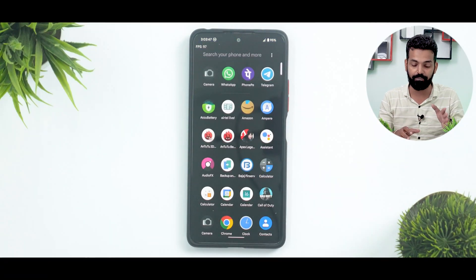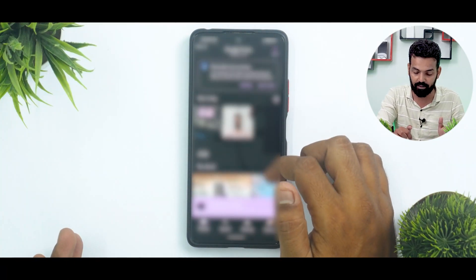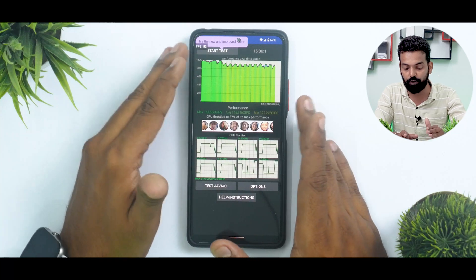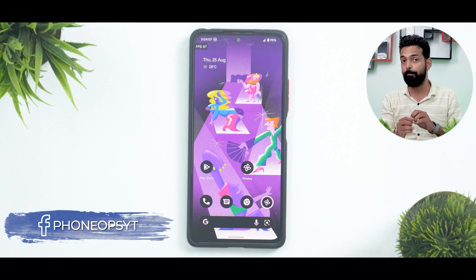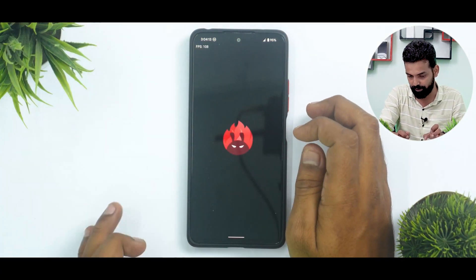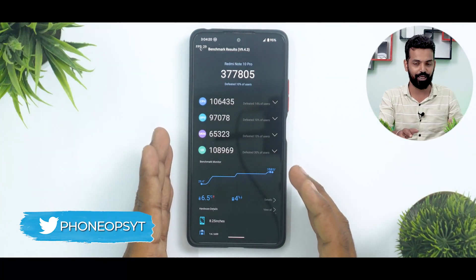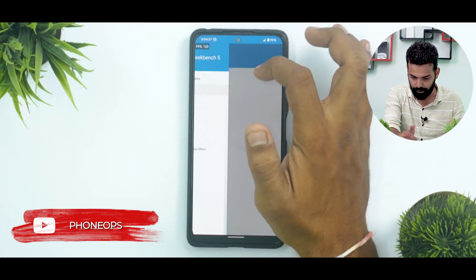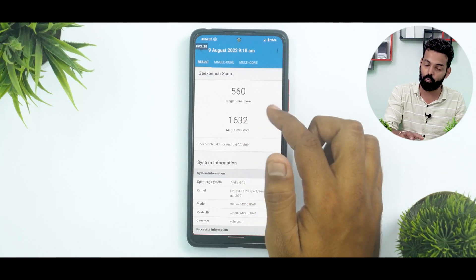Now for benchmark numbers. In Google Photos you do get unlimited storage — a good thing. In CPU Throttle, the CPU throttled to 87% of its max performance; the average was 145,646 GIPS with a max score of 158,656 GIPS — not blowing numbers away. But wait for the Antutu score: 377,805 — you might be in for a surprise. Individual scores are doing a pretty decent job. In Geekbench, tested on the 9th of August: 560 single core and 1,632 multi-core.